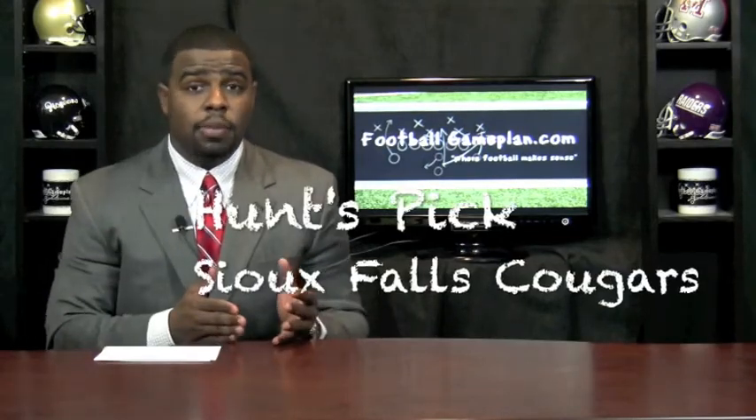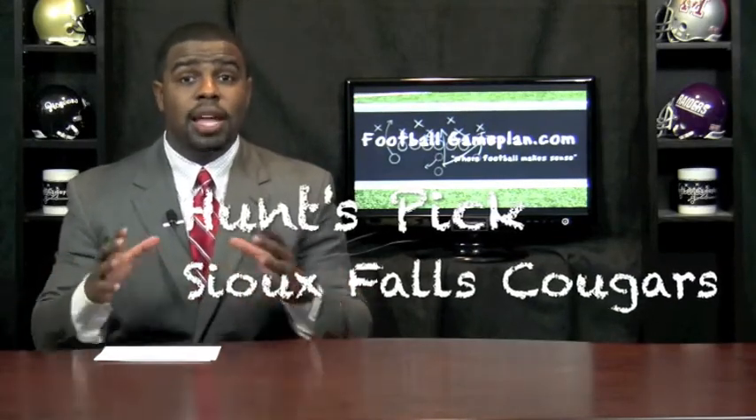I'm going with Sioux Falls in this matchup. Number one team in the country, outstanding team offensively and defensively. They can get after the quarterback, they can run the football, and they can throw the football anywhere on the football field. I think Sioux Falls is a more complete team in all of college football — it doesn't matter the division.